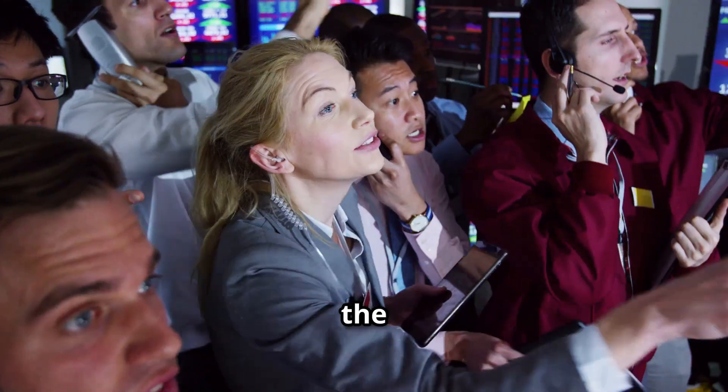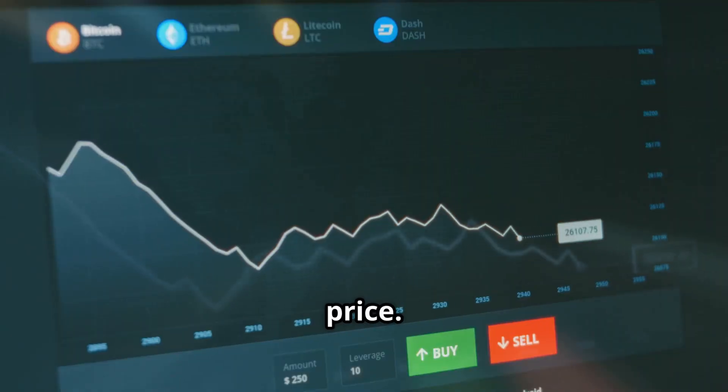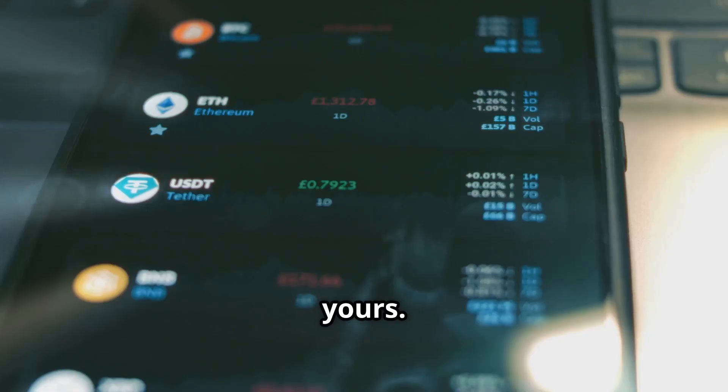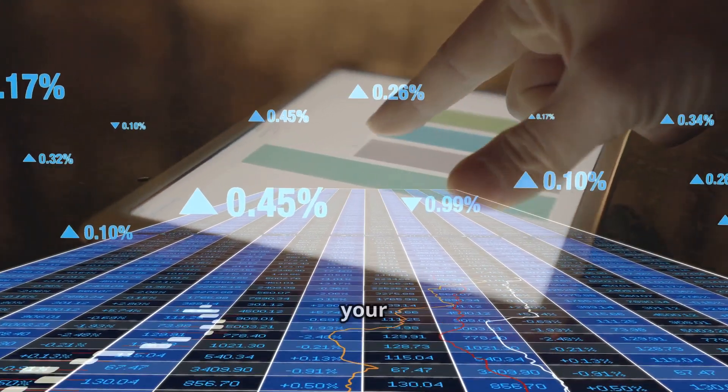Let's talk about spot trading first — this is the most common way to trade. You buy a crypto like Bitcoin or Ethereum, you pay the current market price, and the crypto goes straight into your wallet. You own it directly. It's yours, simple as that. For these spot trades there are fees — usually a percentage of your trade amount.